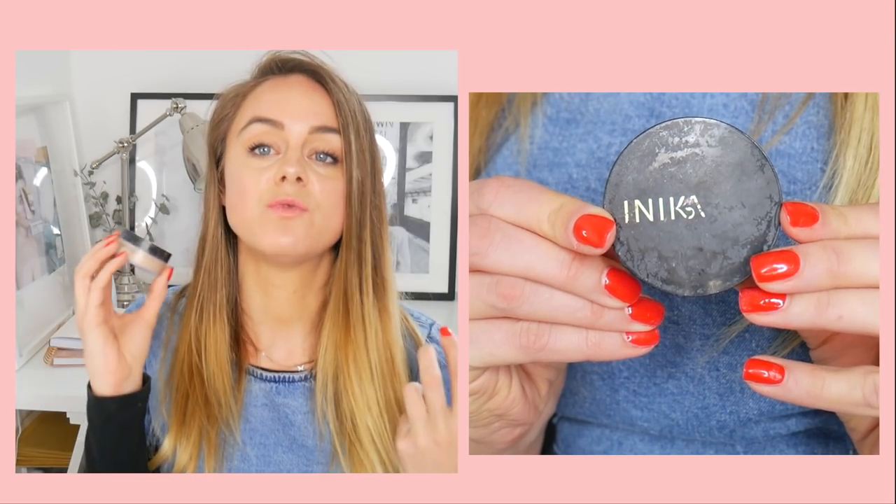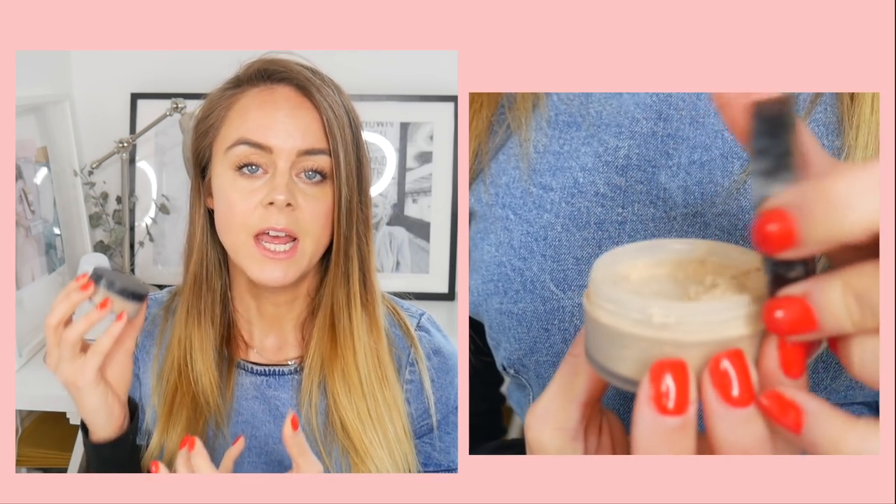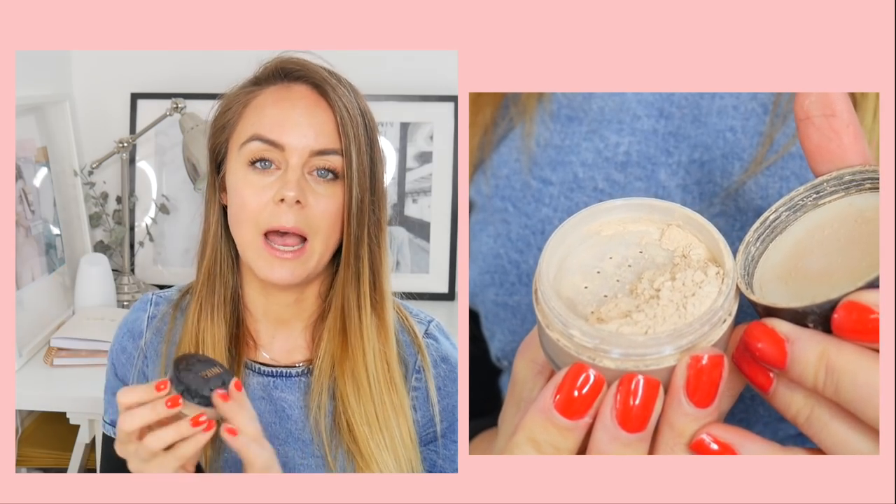Last but not least is the Inika Loose Mineral Powder foundation. It's really similar to the Antipodes powder in that it's loose and pigmented. I would most likely mix this with a moisturizer if I'd run out of my cream foundation, but it's really lovely if you want something lightweight in powder form.